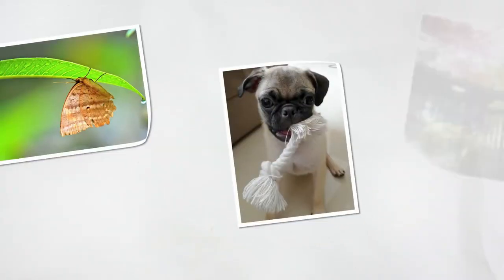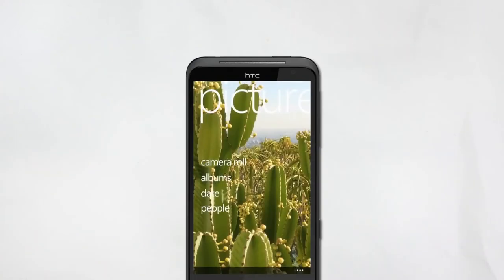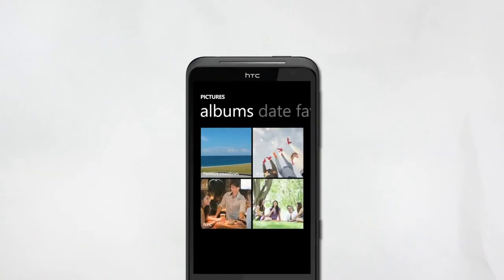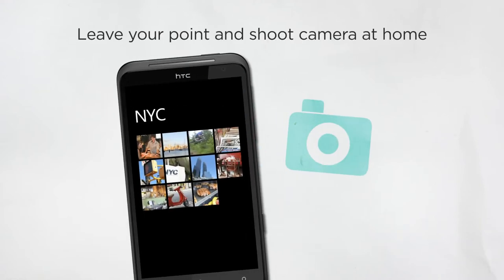On those long business trips abroad, the big screen transforms your phone into a digital album so you can relive those special moments with your loved ones wherever you are. It takes a lot to capture your special moments.